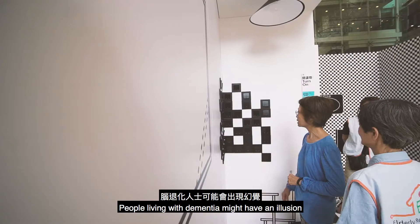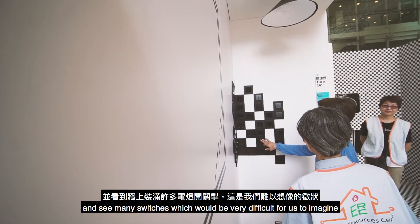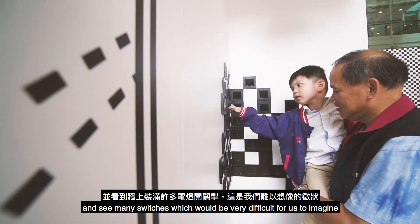People living with dementia might have an illusion and see many switches, which would be very difficult for us to imagine.